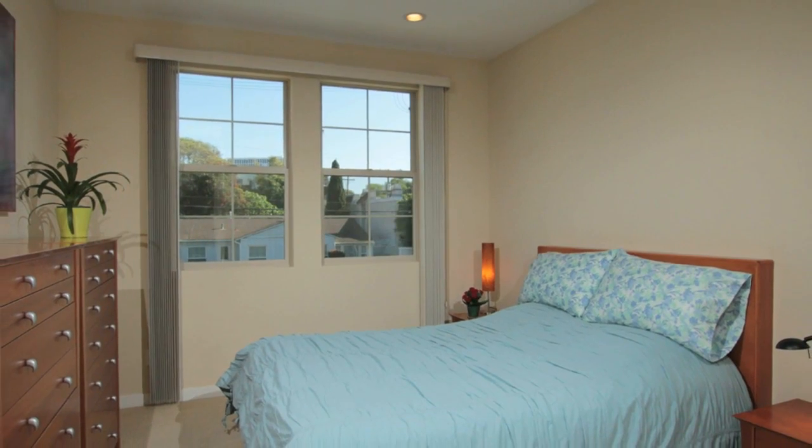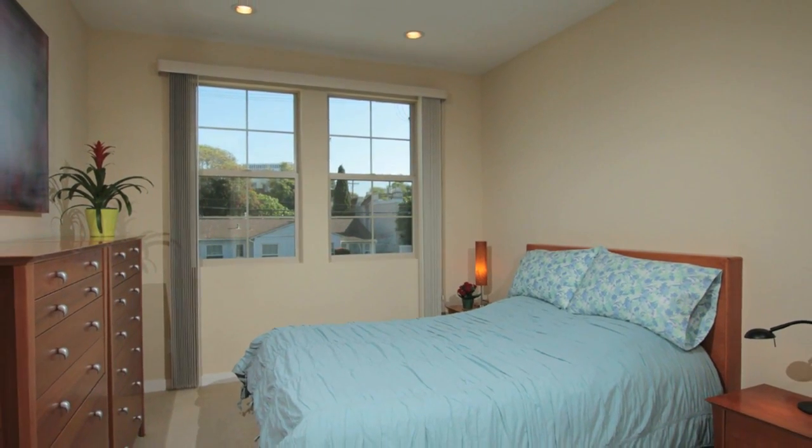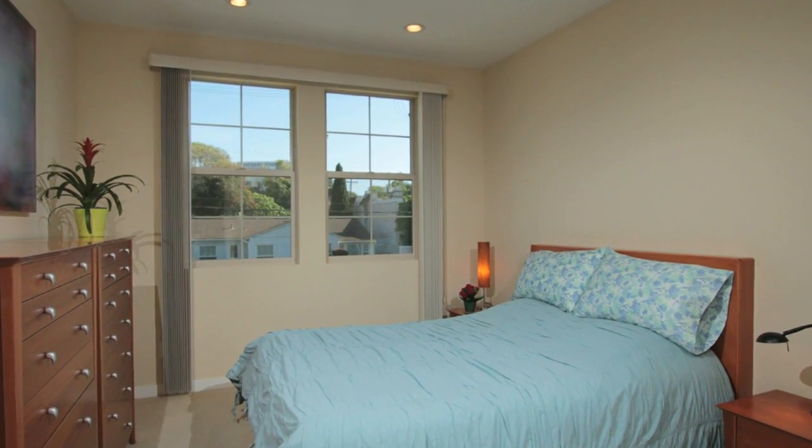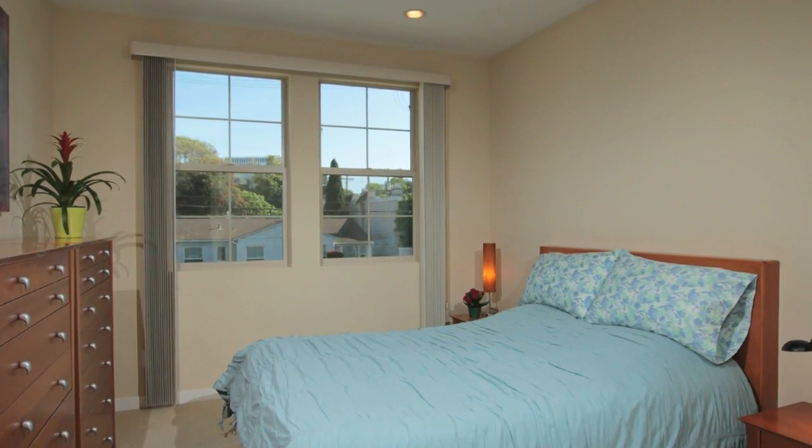The two bedrooms located on the second level are both en suite. The master offers southwesterly views overlooking the street scene of La Jolla with its classic coastal village architecture.